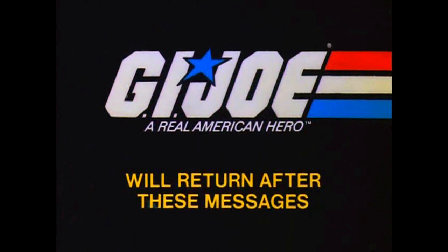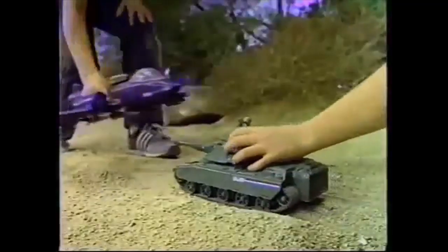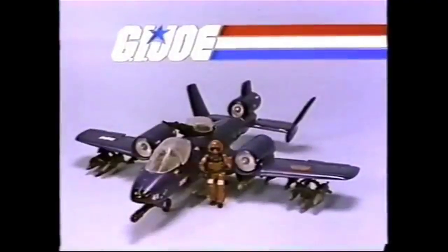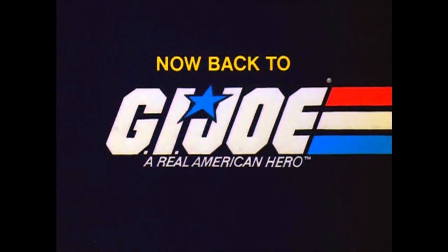GI Joe will return after these messages. Cobra Rattler — it's the wickedest weapon yet! You know Rattler's gonna get GI Joe. Introducing the Cobra Rattler. Cobra Rattler comes with pilot. Other GI Joe and Cobra figures and equipment sold separately from Hasbro. Now back to GI Joe.